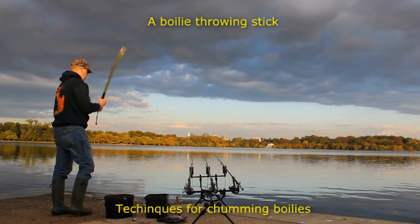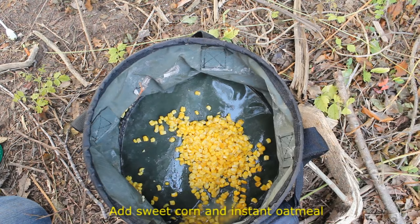The downside is that boilies are expensive and they're hard to find here in the United States. Catfish also love boilies, so if you don't want to catch catfish, boilies are often a bad idea.